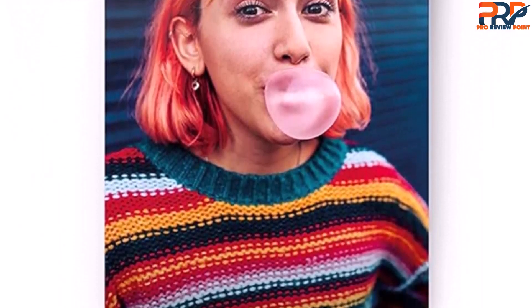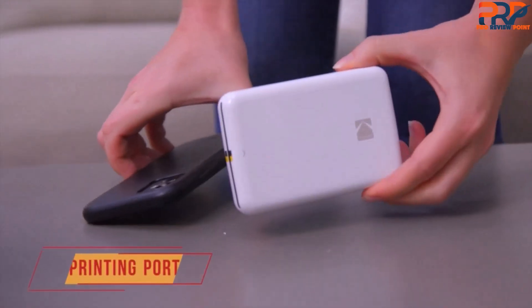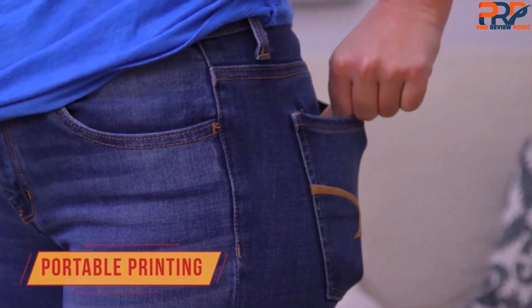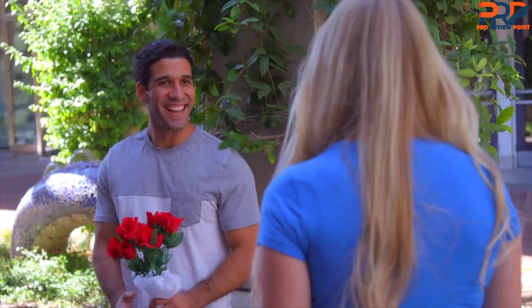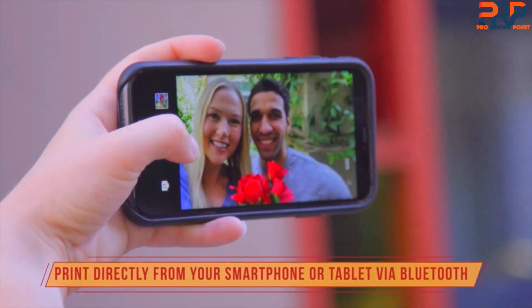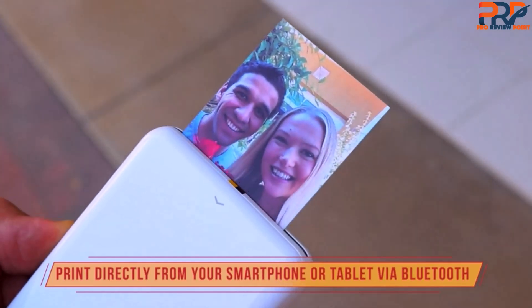In addition to allowing your phone to communicate with the HiPrint, the companion app provides some basic editing tools. You can change the framing of the shot you're about to print, alter it with a filter or deck it out with colorful digital stickers. There are plenty of more powerful image editing apps out there. Still, having these options built into the app is a nice touch. You can even use the app to capture new photos without having to switch over to your smartphone's camera interface.